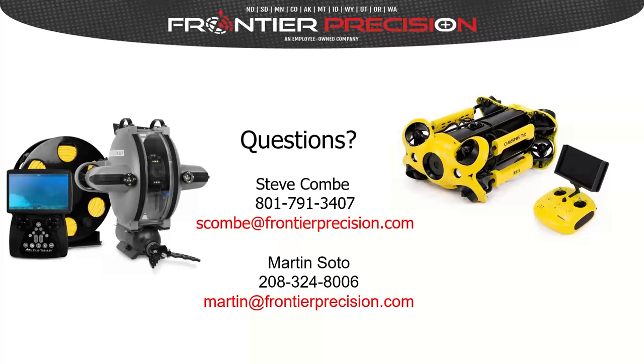One additional differentiator related to service and repair: the Chasing units — the yellow M2 and M2 Pro — are manufactured in China, while the Deep Trekker line — the DTG3 and Revolution — are manufactured in Canada. Sending something back to Canada may be easier with shorter lead time and turnaround compared to sending a product back to China. That's a reality to consider when making your comparison.